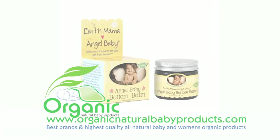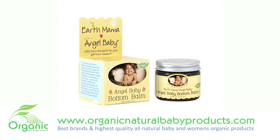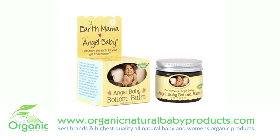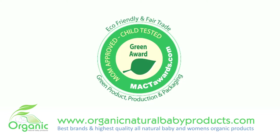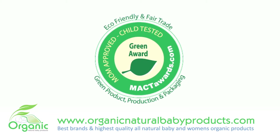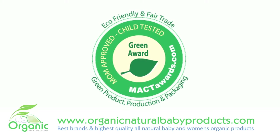Earth Mama Angel Baby Bottom Balm is an all-natural diaper cream with many healing properties and benefits. This is the only diaper cream made with organic olive oil and infused with a proprietary blend of antibacterial and antifungal properties. Shea butter and numerous other pure essential oils help to soothe rashes, treat infections, and relieve itchy bug bites, scrapes,